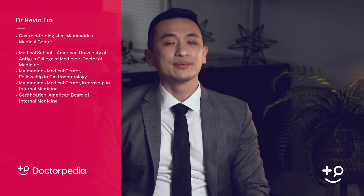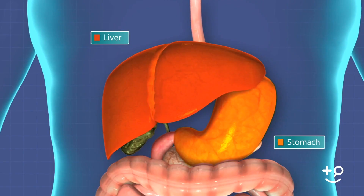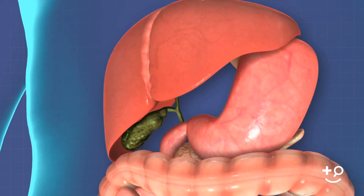What causes gallstones is not exactly clear. Some medical professionals believe it may be caused by an excess amount of cholesterol being released from the liver. Usually, the bile from your gallbladder will contain enough chemicals to break down any cholesterol.